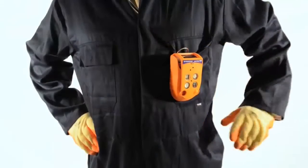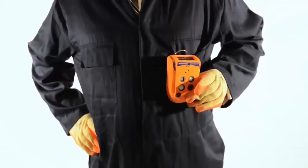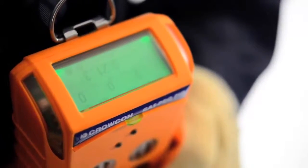The simple single-button operation of GasPro PID reduces the training time and allows easy use even when wearing gloves.